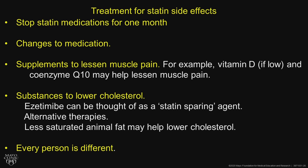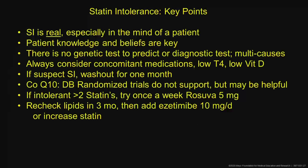Key points: statin intolerance is real, especially in the mind of the patient, and that's who we have to take care of. Patient knowledge and beliefs are key — they have to understand that cholesterol is a culprit for causing atherosclerosis and cardiac events. There is no genetic test to predict statin intolerance; always consider concomitant medications.